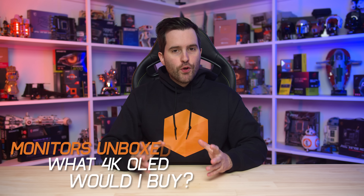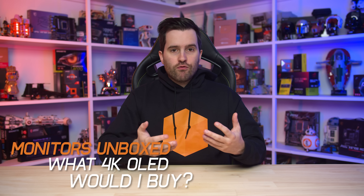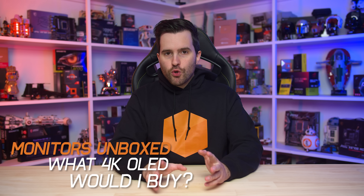Welcome back to Monitors Unboxed. Today is a bit of a different video because instead of reviewing monitors and talking about what I'd recommend to a general audience, I'm going to talk about which 4K OLED monitor I would personally buy. At this stage I've tested six of them and I honestly think it's quite difficult to decide between the various options, so this video is going to break things down further and hopefully help some of you decide.